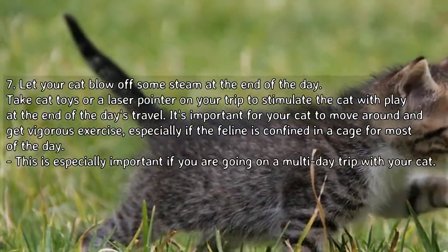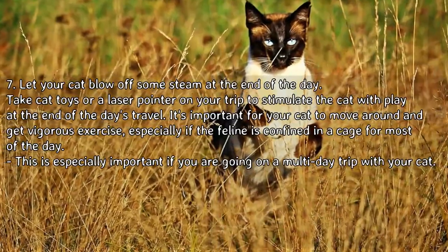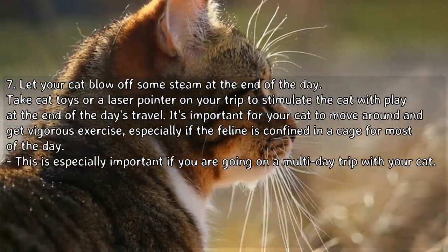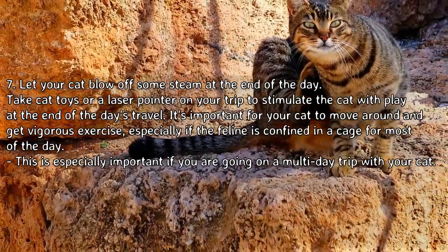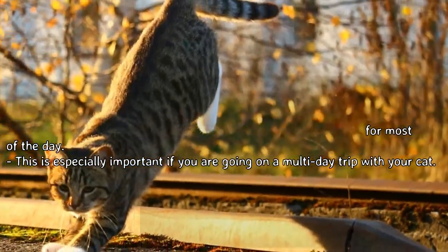Tip 7: let your cat blow off some steam at the end of the day. Take cat toys or a laser pointer on your trip to stimulate the cat with play at the end of the day's travel. It's important for your cat to move around and get vigorous exercise, especially if the feline is confined in a cage for most of the day. This is especially important if you are going on a multi-day trip.